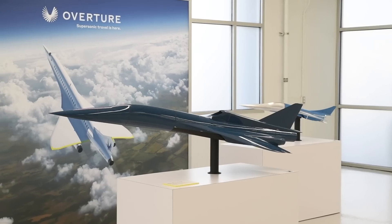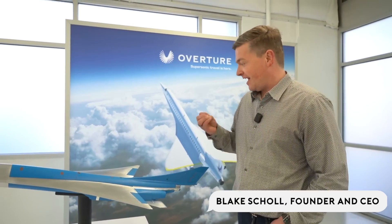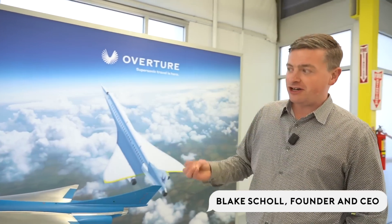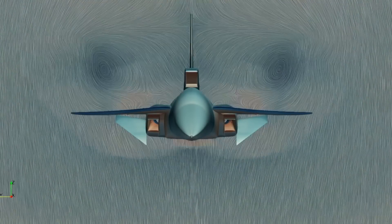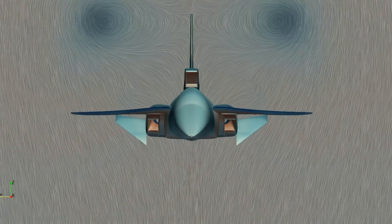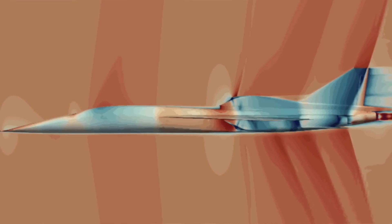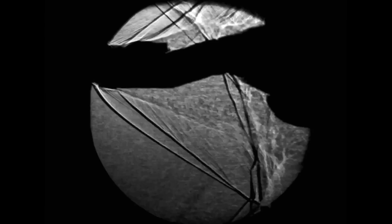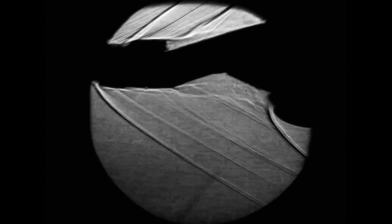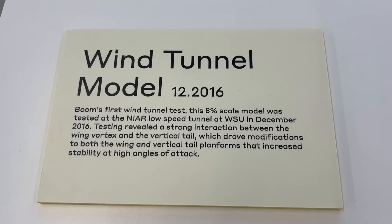What we're looking at here are the wind tunnel models for our XB1 supersonic demonstrator. One of the exciting things about working on supersonic now is that most of the iteration and development can happen in simulation — we can run hundreds if not thousands of potential airplane designs through virtual wind tunnels. But to calibrate those simulations, XB1 went through three rounds of wind tunnel testing. This first one was to gather calibration data so we could then iterate in simulations.